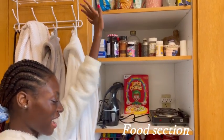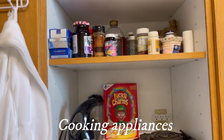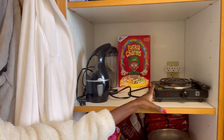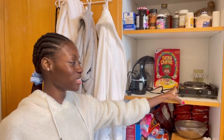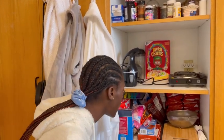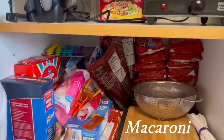Coming to our food items — these are basically free items: cereal, spices, cooking stuff. This electric cooker I got from Family Dollar for like ten dollars and we've been using it for a while. We also have ramen, macaroni, and everything.